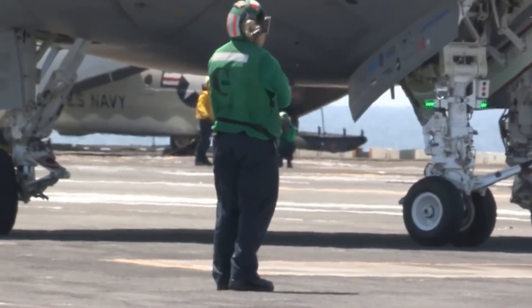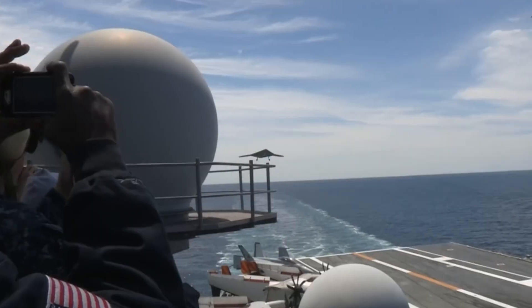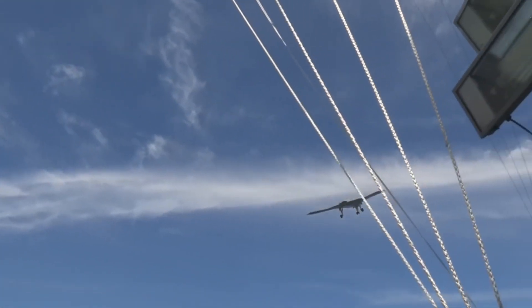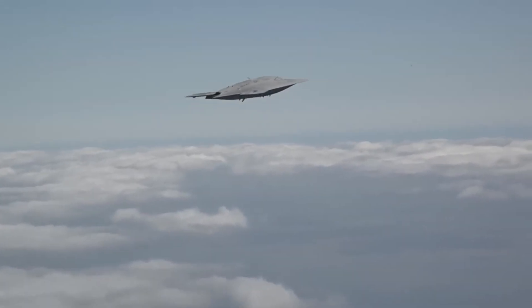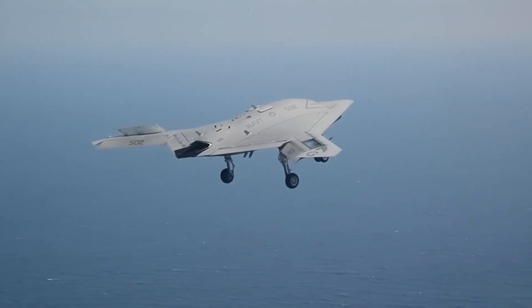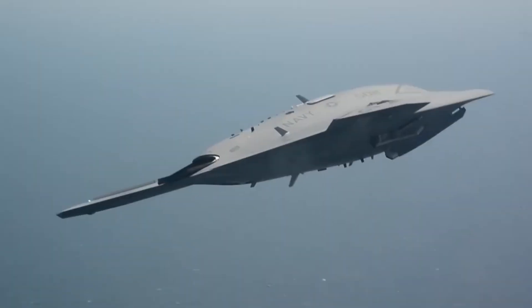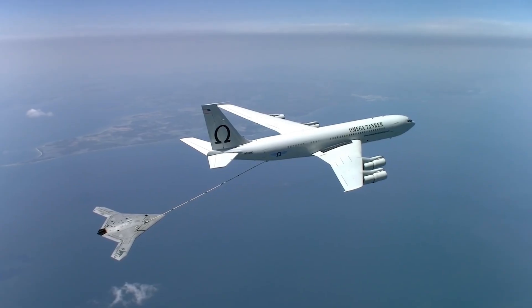In conclusion, the X-47B drone represents a significant milestone in the development of unmanned aerial vehicles. Its advanced design, capabilities, and features make it an important part of the U.S. Navy's efforts to integrate drones into its fleet. While it may not have entered operational service, the X-47B has set the stage for future unmanned aircraft, and its legacy will continue to inspire innovation in the field of drone technology.